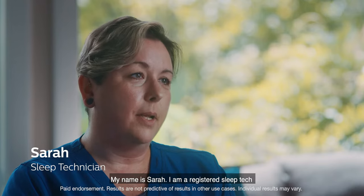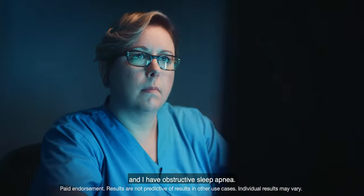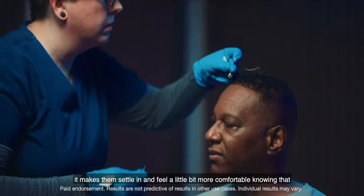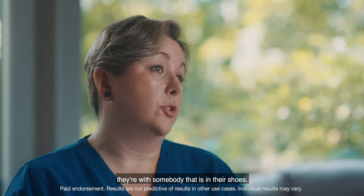My name is Sarah. I am a registered sleep tech and I have obstructive sleep apnea. When I'm doing a CPAP setup with somebody, it makes them settle in and feel a little bit more comfortable knowing that they're with somebody that is in their shoes.